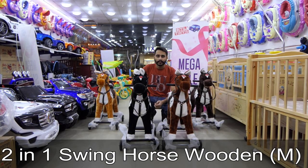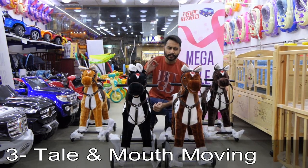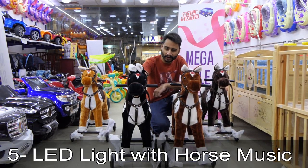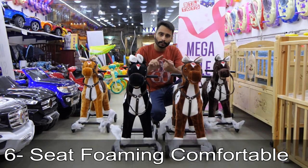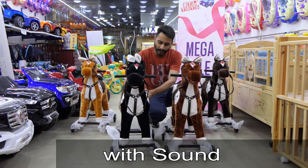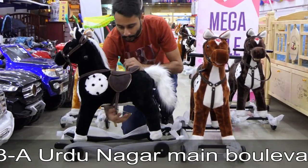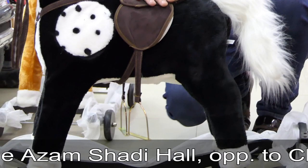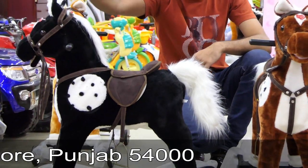Welcome to BTL Toys. It's a swing horse, which you can see. It's very beautiful and it's also a space you can see. It has a comfortable seat and comes in four colors.